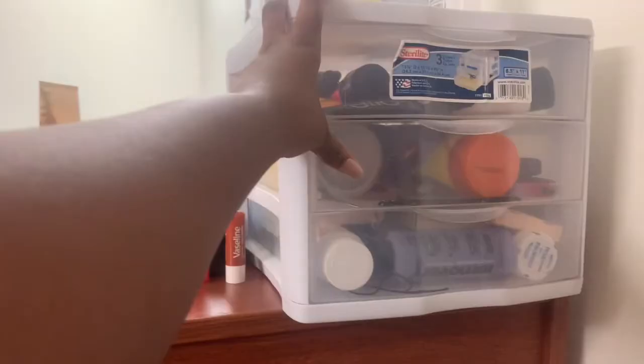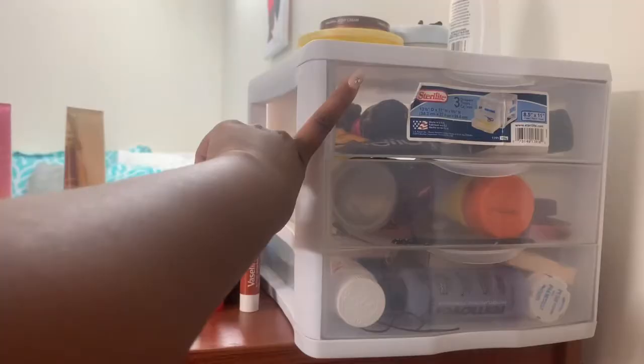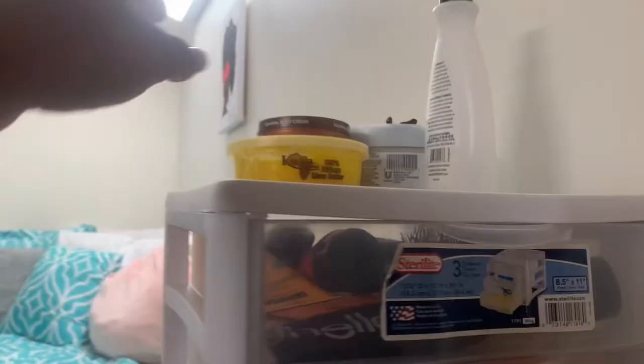In these drawers I have my main school supplies, more school supplies, and then underclothes — don't worry about that. Up here in this drawer is hair supplies. No wait — this one is facial stuff, this one is hair supplies, and this is my random junk drawer: nails, nail remover, pills, all that good stuff in there.